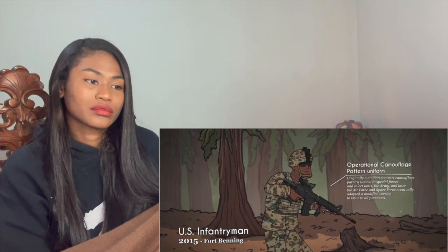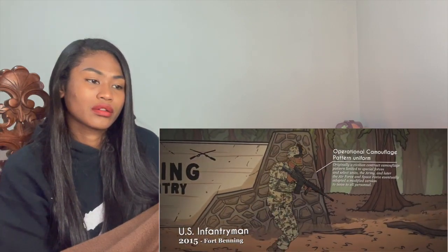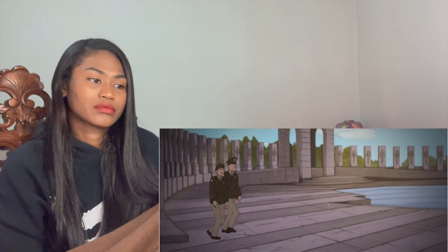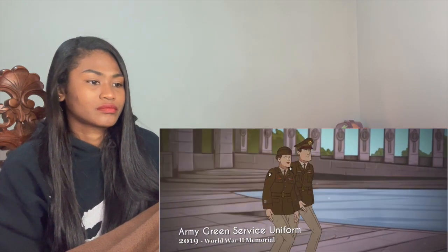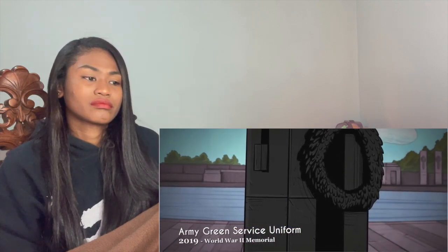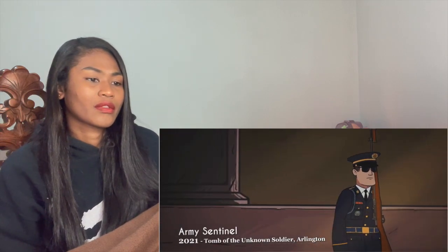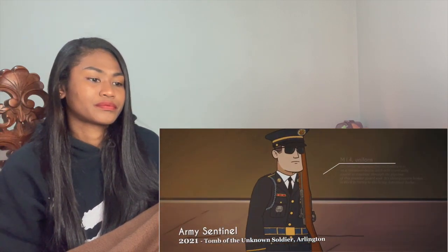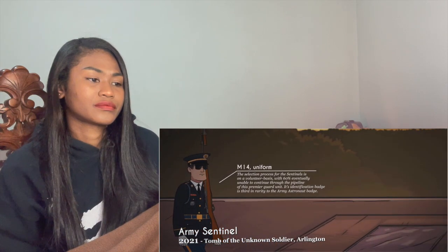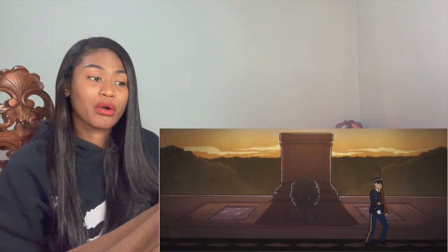The modern soldier now wears proper battle dress as the fight against terrorism continues in the Middle East. Army infantrymen are primarily trained at Fort Benning, Georgia, dubbed the home of the infantry. As of 2019, the US Army introduced a new service uniform that harked back to the days of the Second World War and Korea — a modern iteration of the 'pinks and greens,' the uniform that the Greatest Generation made famous during the 1940s and 1950s.